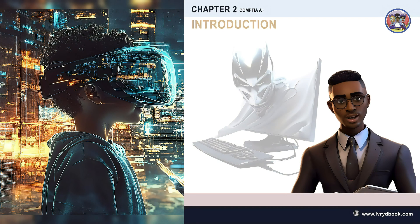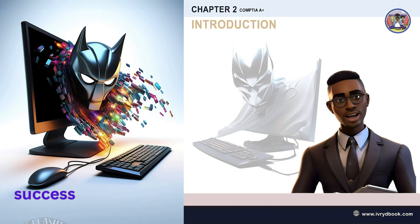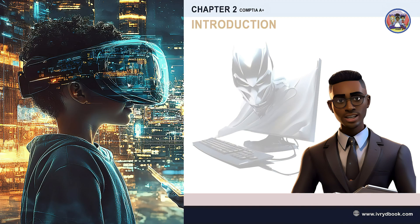CompTIA A Plus — hey there, future tech whizzes! My name is IG with Ivory the Book. Welcome to Success Unleashed! I am here to make learning a fun and exciting adventure. Today we will be learning about the CompTIA A Plus in a way that's easy to understand. The CompTIA A Plus is all about foundational knowledge in IT and computer hardware.